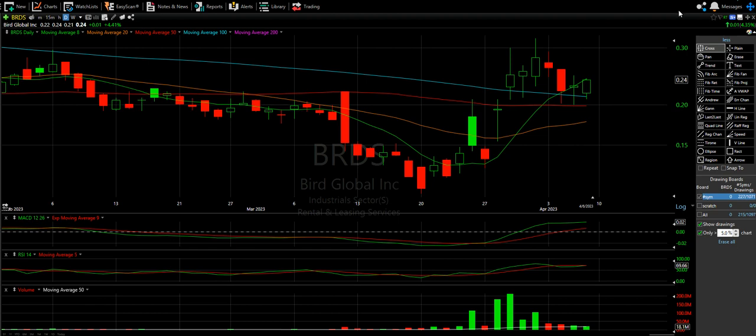Alright, welcome to another episode from The Chart Readers. We are doing a viewer request video here looking at BRDS and then one more quick look at NVAX.